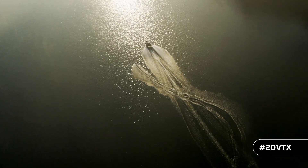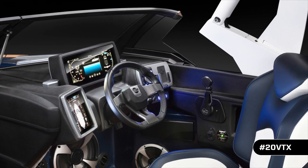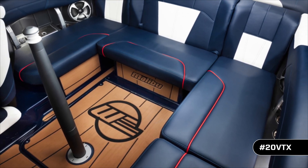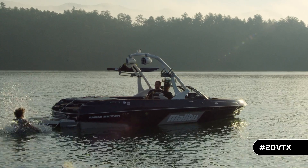Malibu also put just as much attention to detail into features for the slalom skier as the wake surfer. The VTX sports the short-wing windshield, an available center-mounted ski pylon, and an optional TXI performance tower, so your line moves unobstructed.